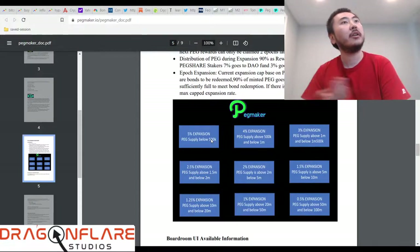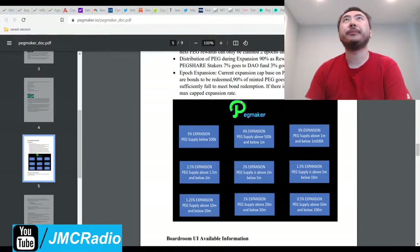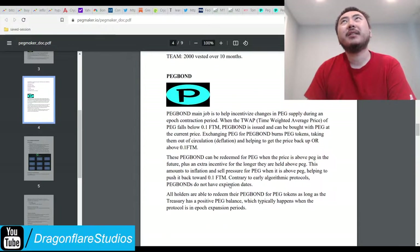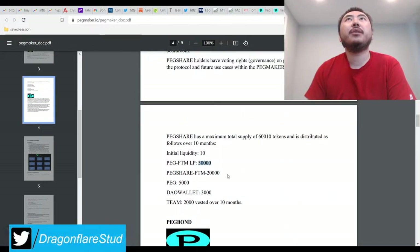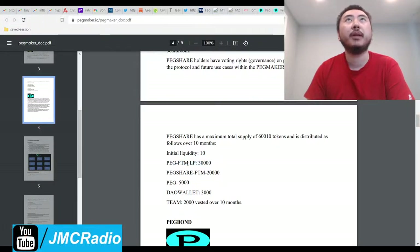You always need to make sure the shares are worth something, and they're only worth something if it's printing in the boardroom. You can look at the details in the white paper. They're distributing 60,000 tokens of shares — PEG shares — over 10 months, and obviously they're using smart APR. They heavily weighted a healthy amount of rewards to the base PEG token pair, PEG-FTM, which is what I'm in.